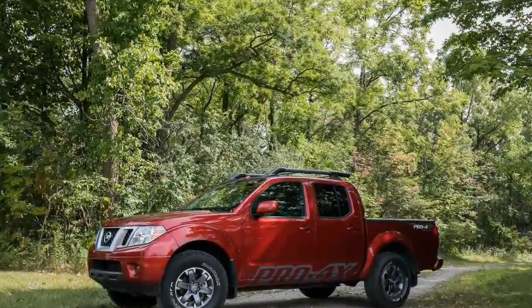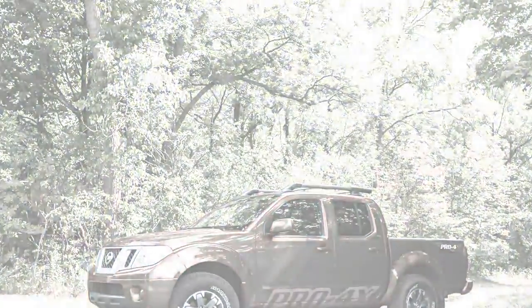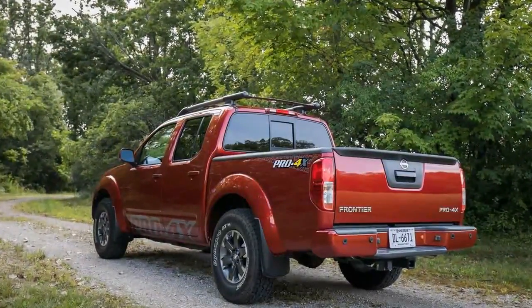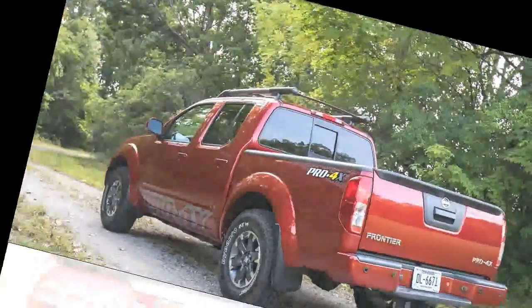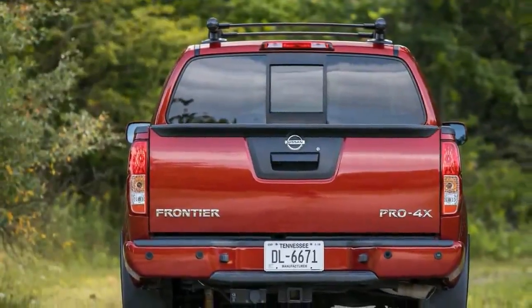And yet Nissan's mid-sized dinosaur truck has persisted as a rudimentary tool of practicality. The last time we tested a Frontier was for a five-truck comparison test in 2005, in which the Nissan finished second to the then-revolutionary first-generation Honda Ridgeline.